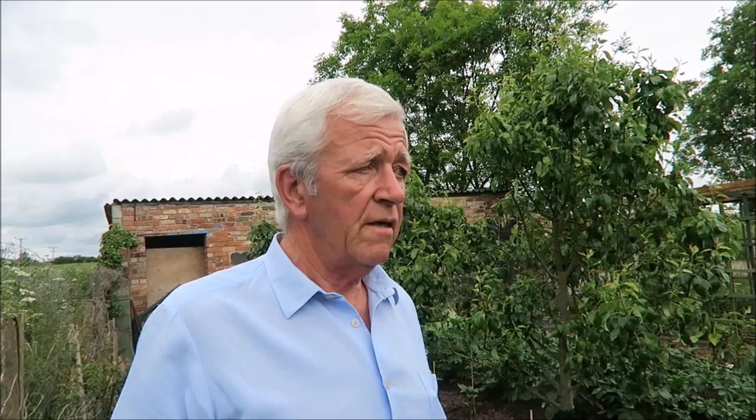Because of all the aphid we've been getting, I've also re-greased my grease bands to stop the ants from taking any more aphid up the tree.